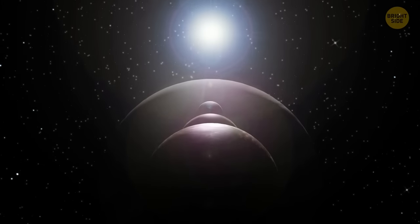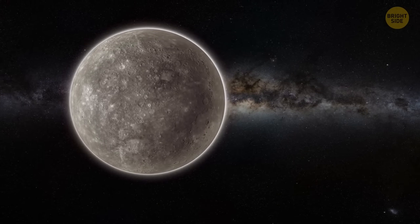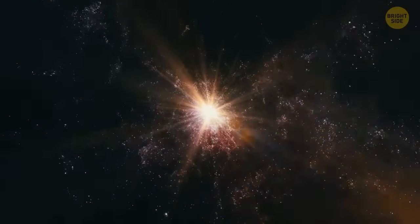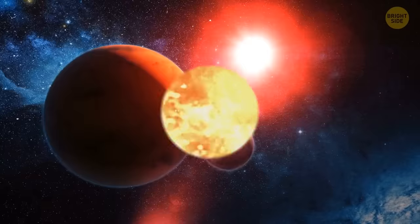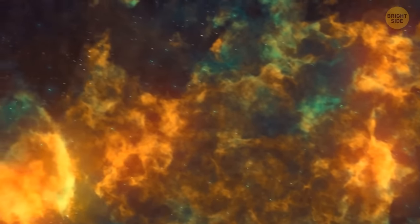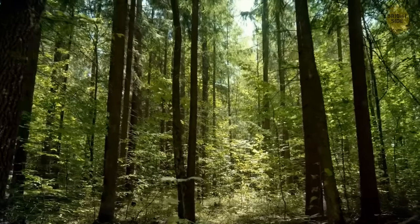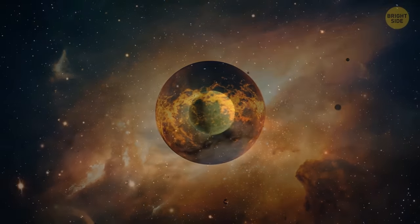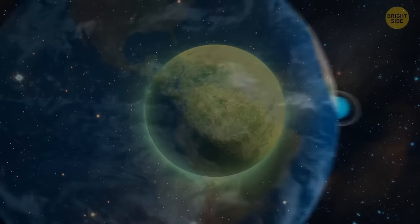We suspect our solar system used to have many more large planets than it has now. For example, it's kind of empty around Mercury today. Similar areas around many other central stars are definitely more packed with intermediate-mass planets with sizes between Earth and Neptune. Our solar system was a chaotic place at its beginnings. Young stars were surrounded by swirling disks of dust and gas, and planets would form out of that debris. Small, rocky planets would form in the strong heat and light close to stars, while gas giants would form farther out where temperatures were lower, which means they could preserve more gassy materials.